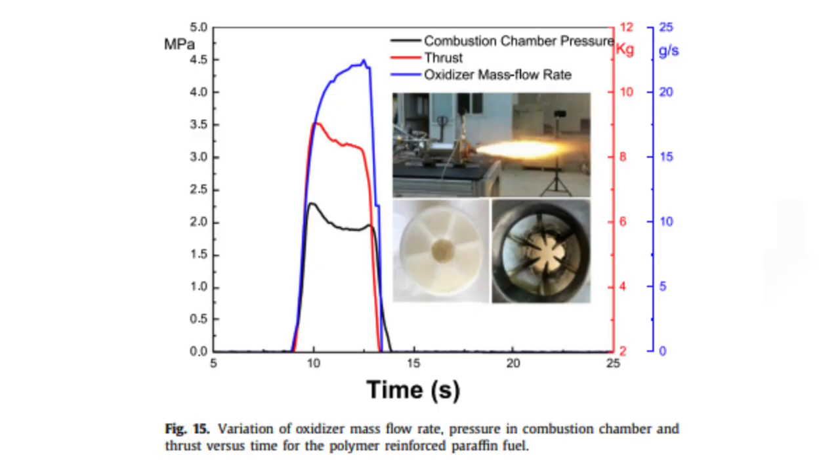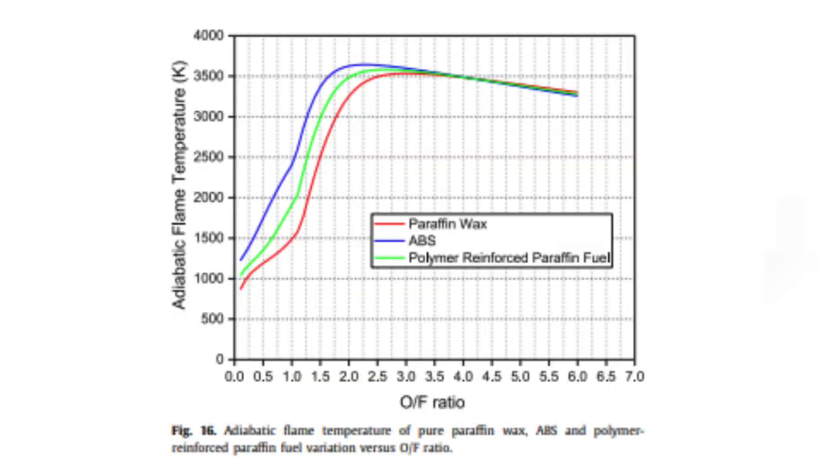Figure 15 also shows the polymer reinforced paraffin fuel grain before and after the test fire run. Due to inconsistent regression rates, a void forms between the skeleton and the paraffin fuels. Figures 16 and 17 show the theoretical adiabatic flame temperatures and velocity of pure paraffin wax, ABS, and polymer reinforced paraffin fuel grain versus oxidizer-to-fuel ratio.